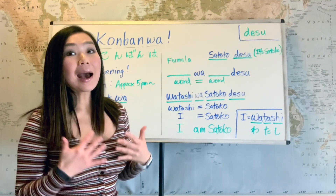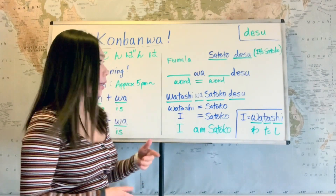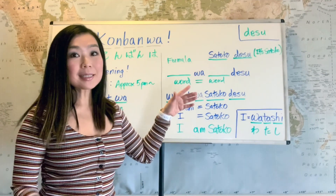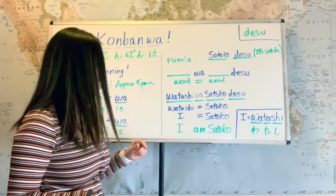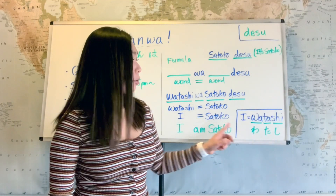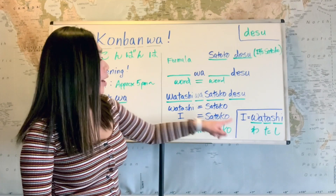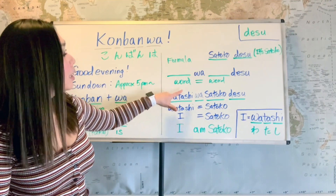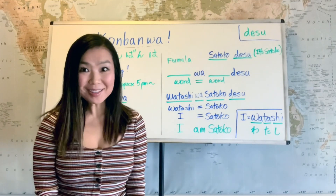So if it's 'I am Satoko,' wa connects the two equal parts — I and Satoko are equal. I in Japanese is watashi. There are three sounds: watashi. So now we add this into our formula: Watashi wa Satoko desu, meaning 'I am Satoko.'